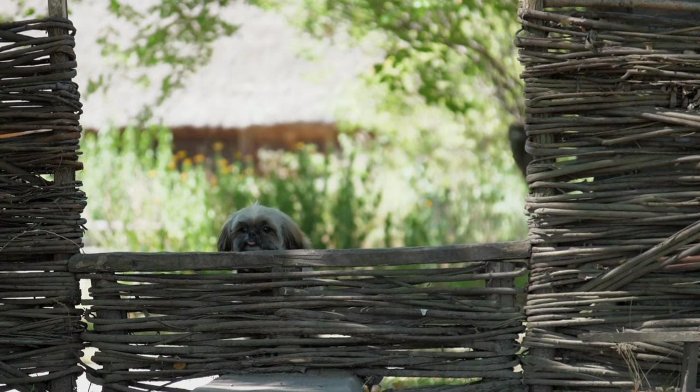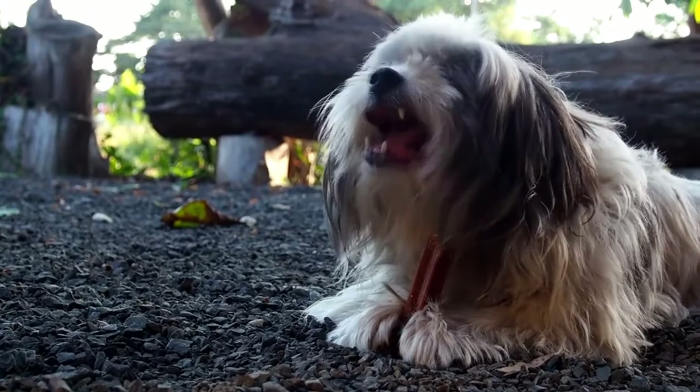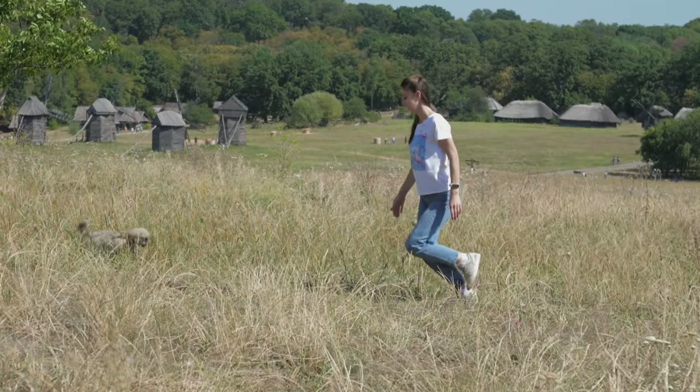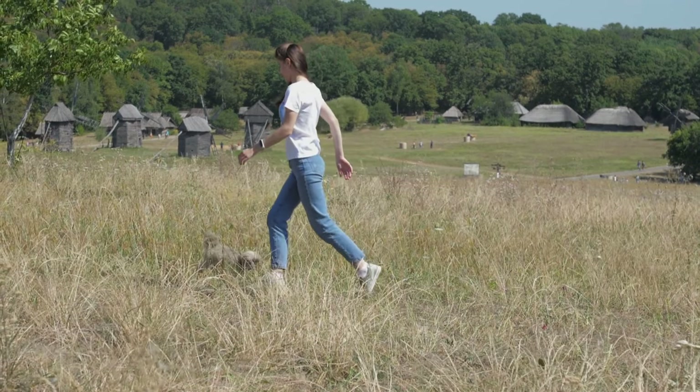Providing a healthy, balanced diet that is appropriate for their age, size, and activity level is essential. Regular exercise is also important to keep your Shih Tzu healthy and in shape. A daily walk, playtime, and interactive toys can all help keep your Shih Tzu active and healthy.